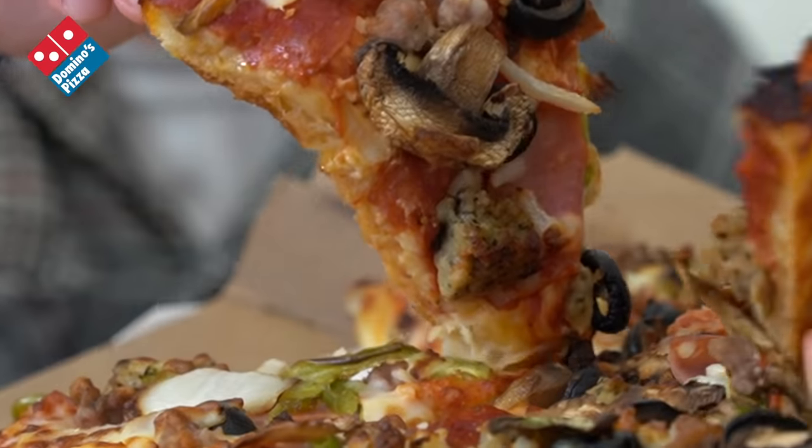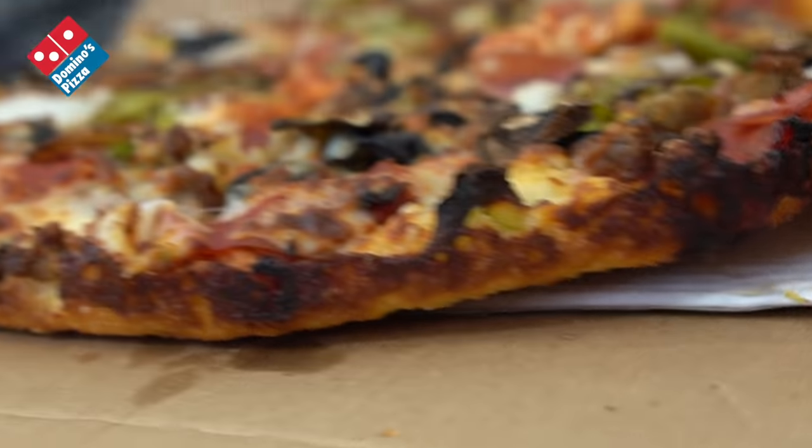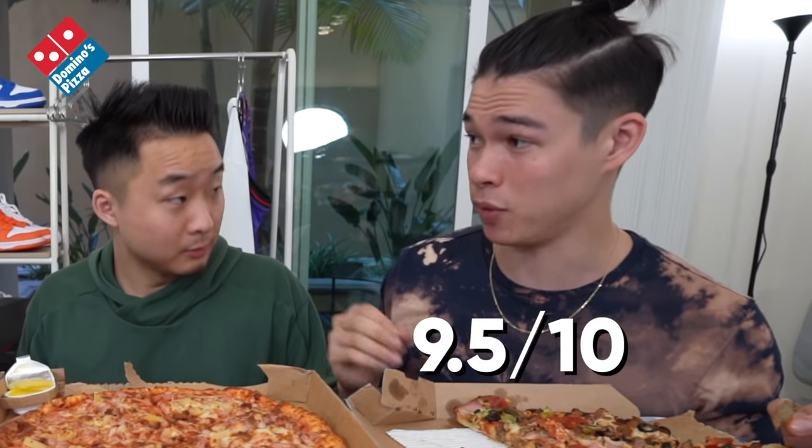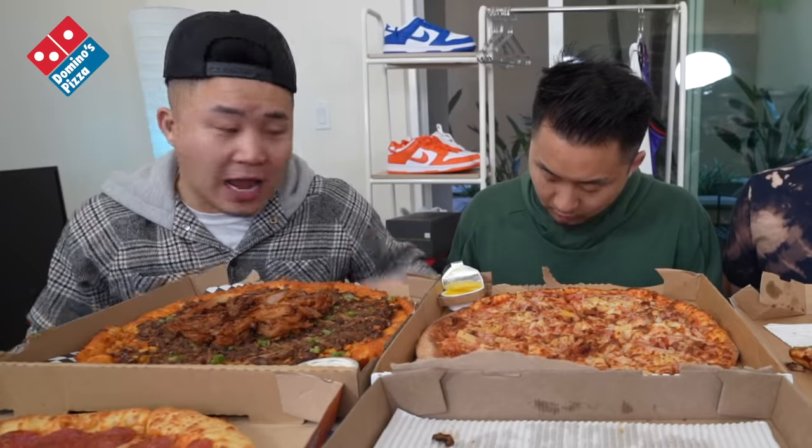This is the Domino's pan pizza supreme. Domino's brought the heat — it is coming in really solid. Look at the caramelization on the crust. I think this has the most flavor of any pizza we've had so far. I'm gonna give it a 9.5. I give this a solid 8.5. Straight out of Sicily.